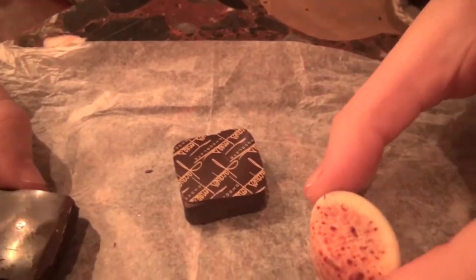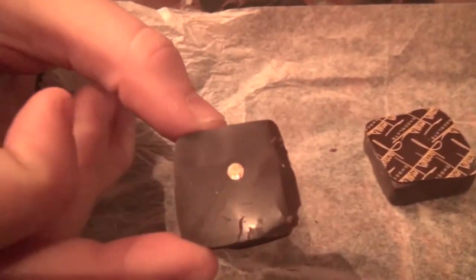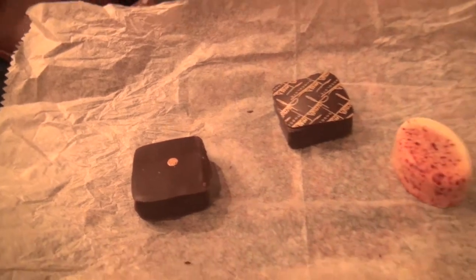We got an almondine, a chai tea, and an espresso truffle. These all sound pretty amazing, and they are.